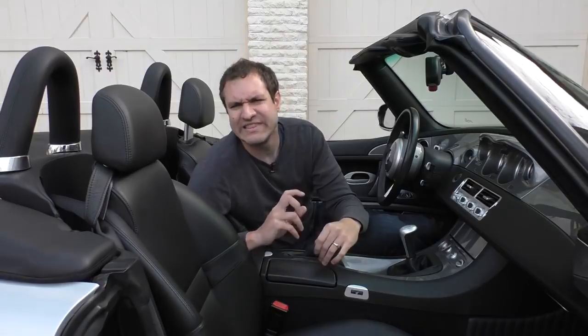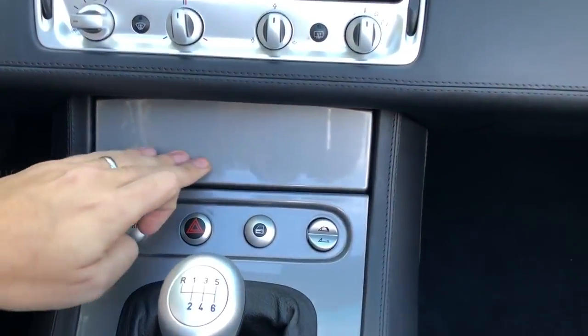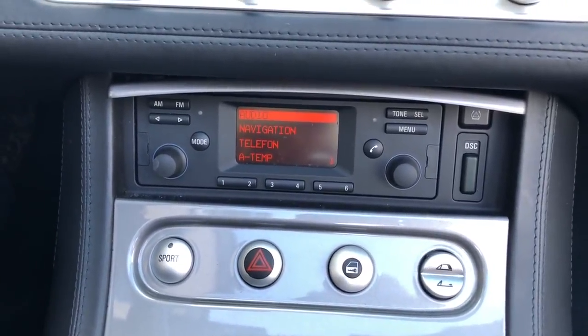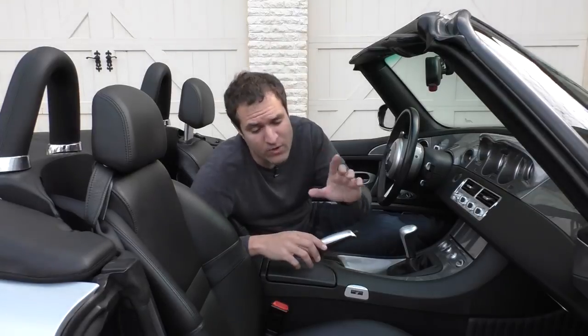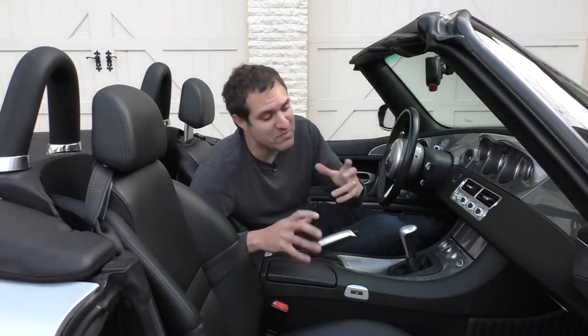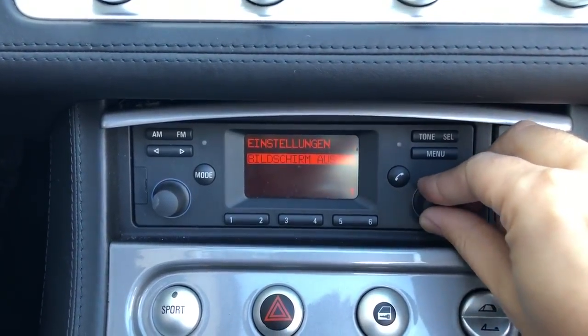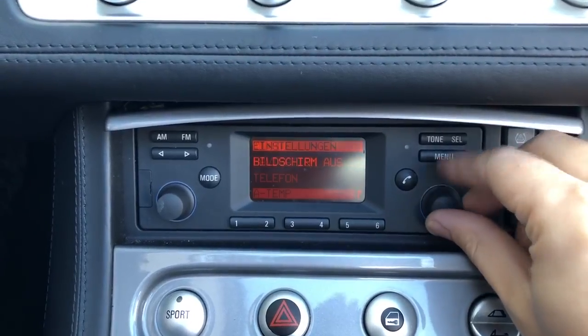To some extent, the simplicity is a bit fake: above the four buttons there's a hidden panel that conceals the car's stereo and infotainment system — a typically complicated early-2000s BMW setup. This particular car being a Euro model means the whole system is in German. Amazingly, it even has navigation, though it doesn't show you a map — it just tells you where to go. In German. The owner says he's never used it.